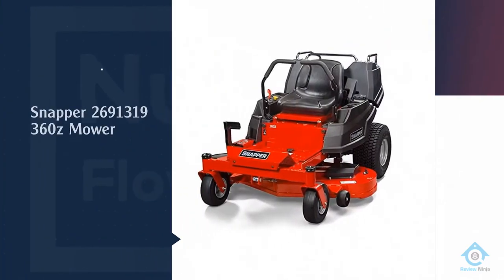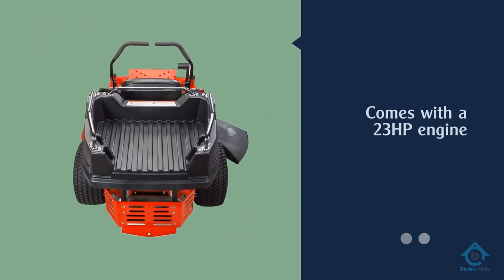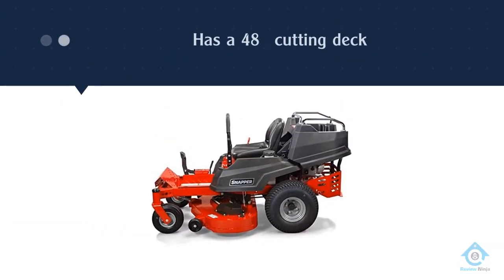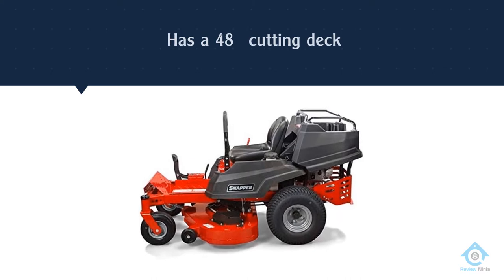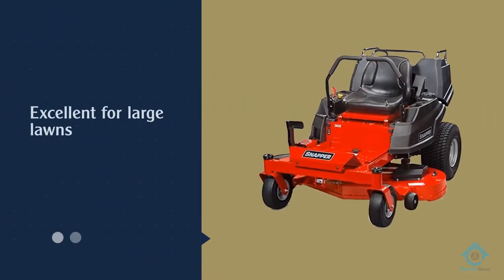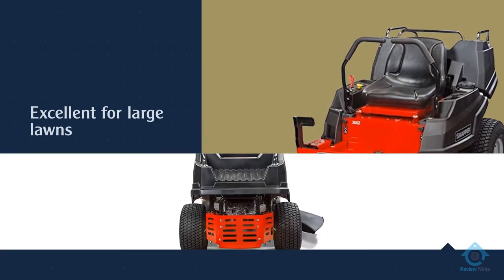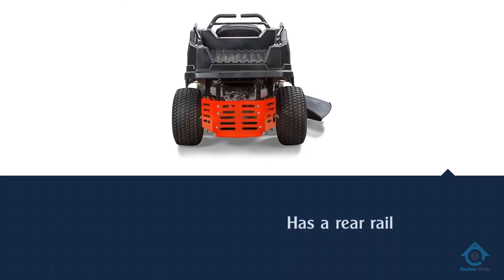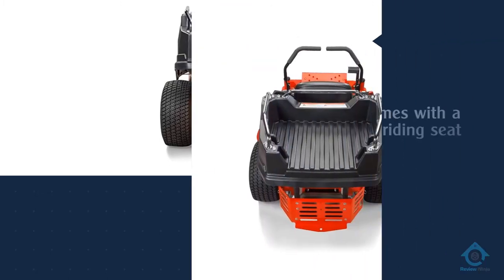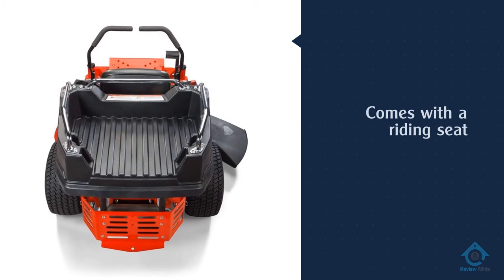Number two: Snapper 360 Z mower. This Snapper zero-turn mower model is a bit smaller and less potent than the Husqvarna model discussed above, but that's about as far as its downsides go. It might have a 23 HP engine, but it still manages to do an excellent job of mowing your lawn correctly and giving you a superior cut. It has a 48-inch cutting deck, which is excellent for homeowners with large lawns. One of the best things about this mower is its versatility — its rear rails allow you to attach many ATV accessories.